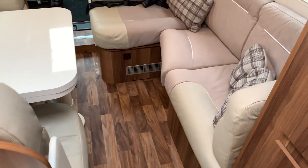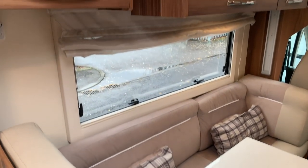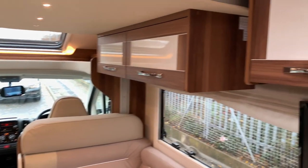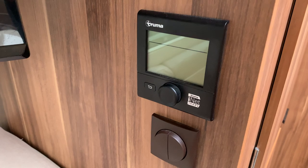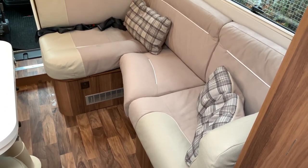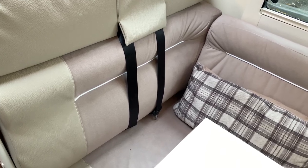At the front is a very large dinette which can easily seat — I'd probably say 6 to 8 depending on the sizes of people. This area also has storage above. There's a TV in the lounge, and it has the Truma i-net ready control so you can use your phone to control the heating.